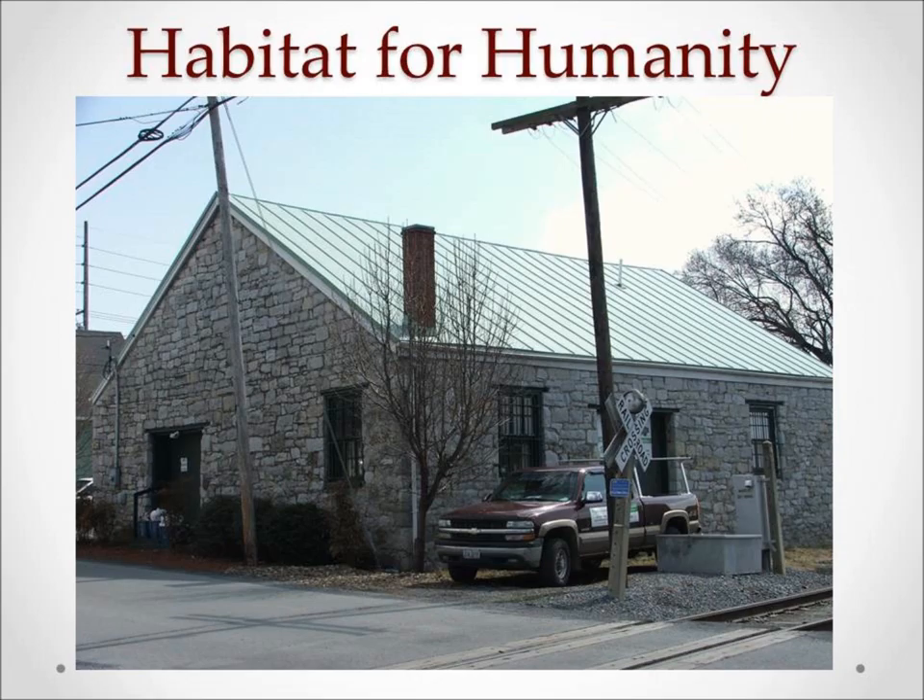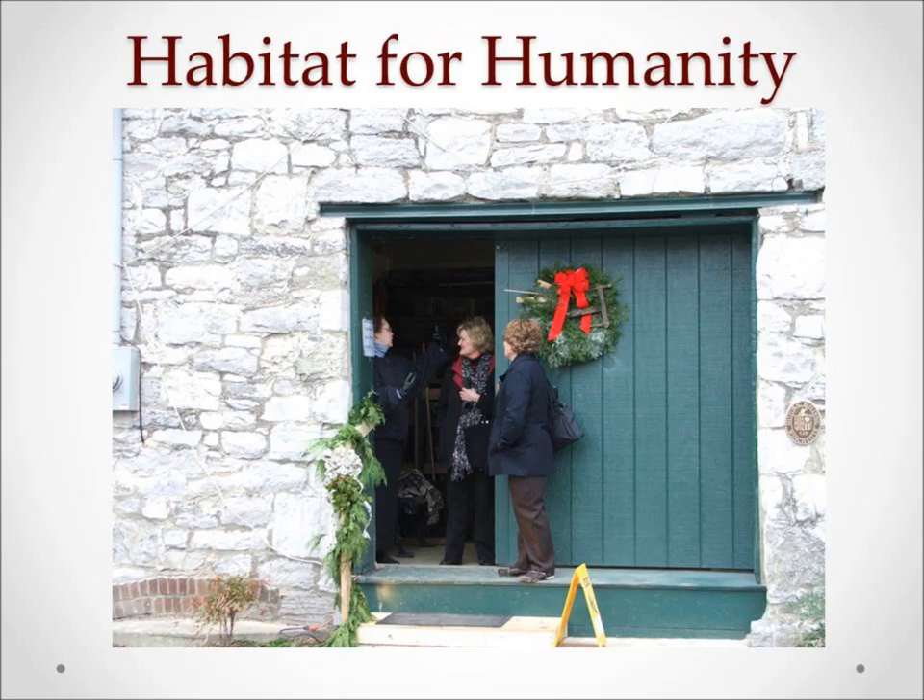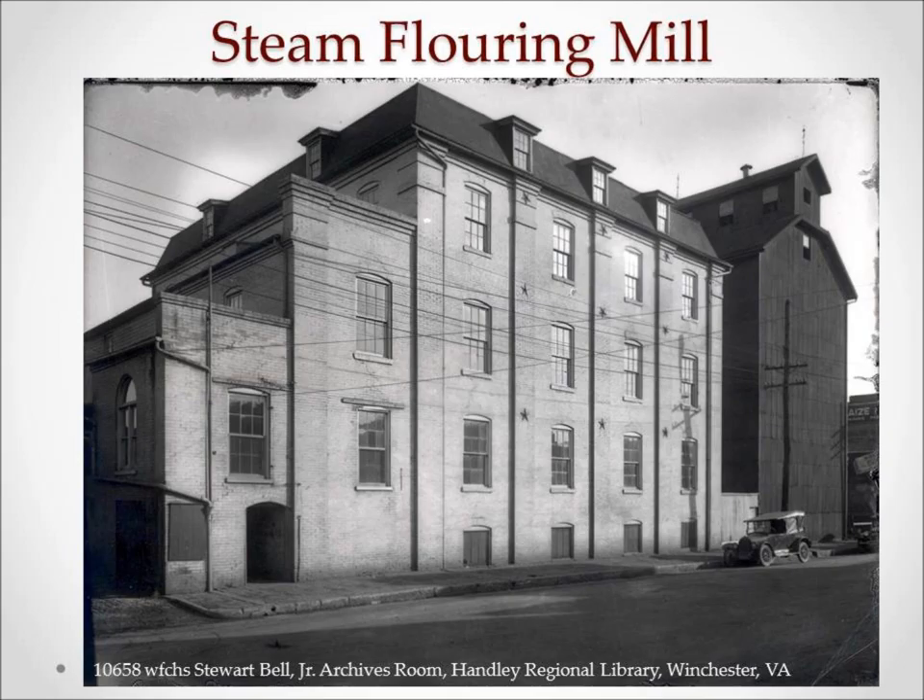The stone building on Baker Street served as the grocery warehouse. The large wooden doors open right at the railroad tracks, and goods could be loaded and unloaded practically an arm's length from the railroad cars. This stone building was the last stone warehouse continuously used for storage purposes, and we are very lucky that Habitat for Humanity has restored this building for their offices, and they do still have some storage in it.